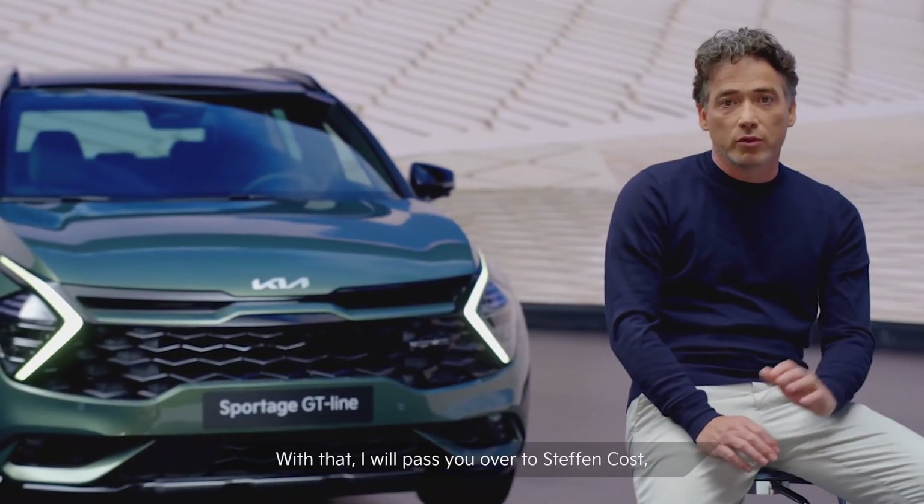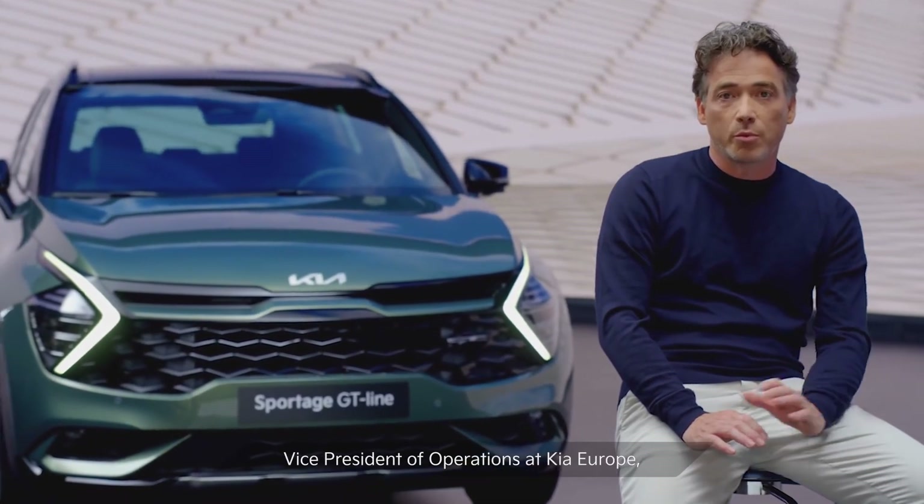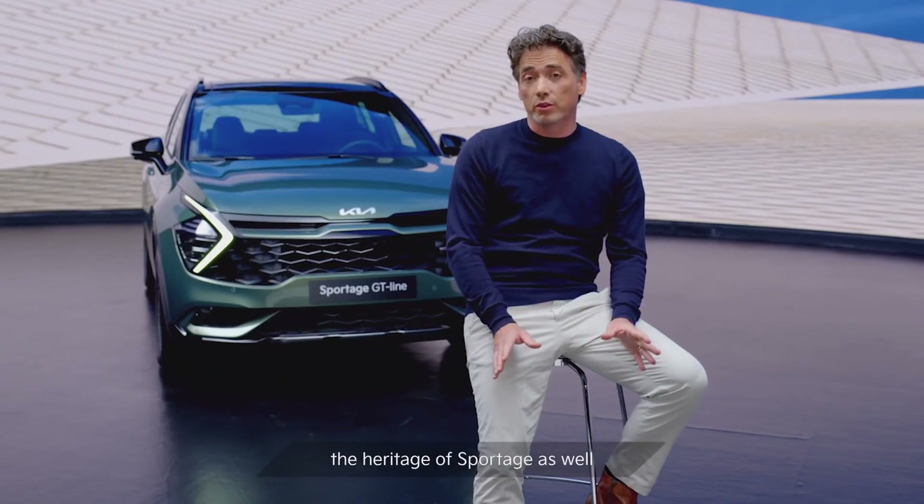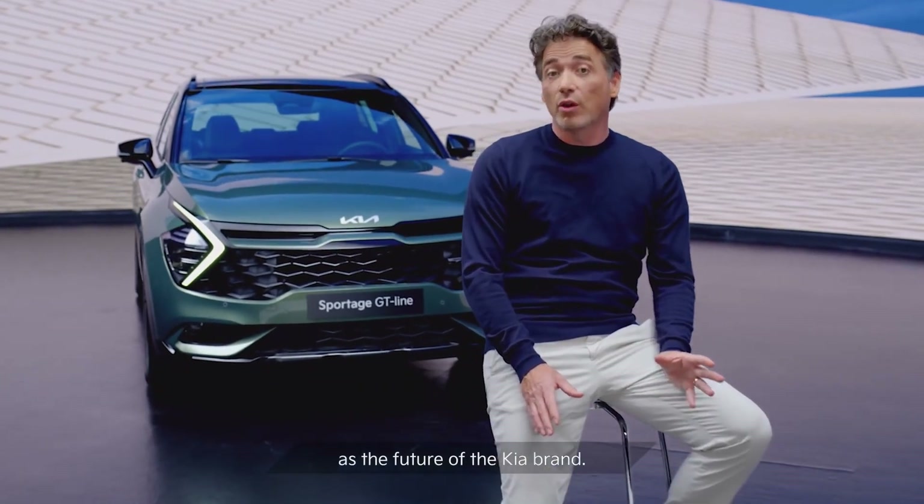With that, I will pass you over to Stefan Kost, Vice President of Operations at Kia Europe, who will tell you more about the heritage of Sportage as well as the future of the Kia brand.